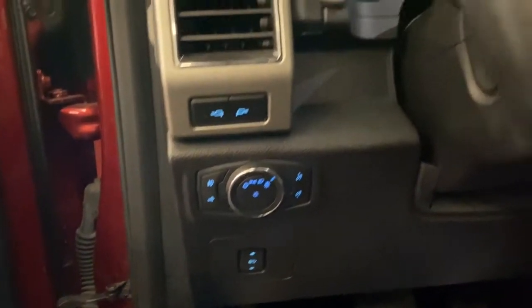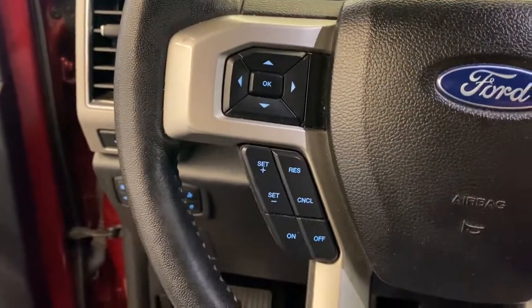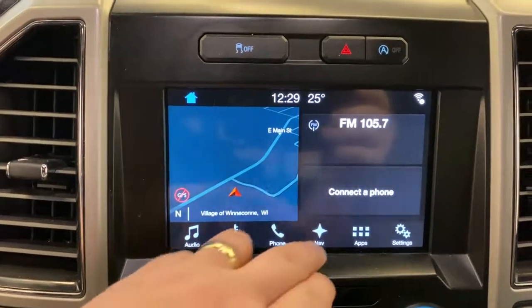Navigation system, aluminum wheels, electronic stability control, seat memory, universal garage door opener, leather seats, trip computer, power windows, bucket seats, four-wheel disc brakes.